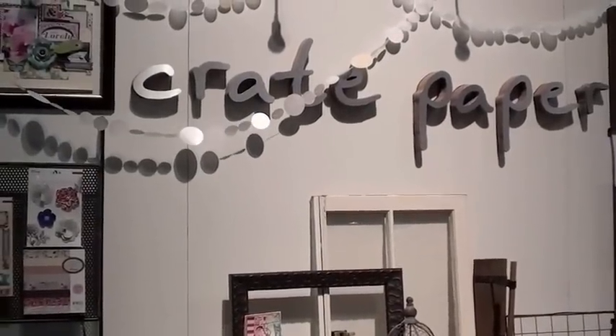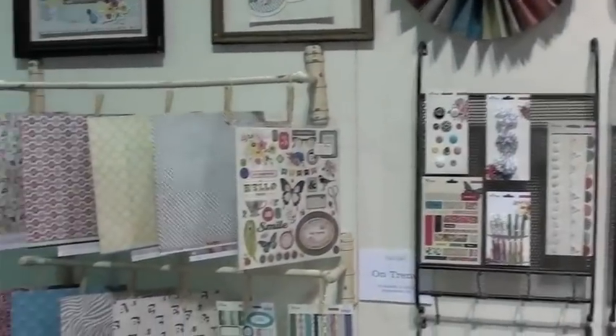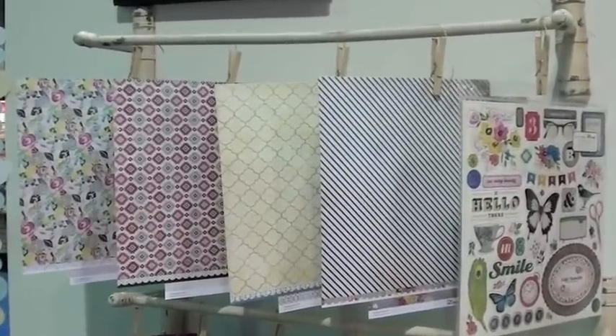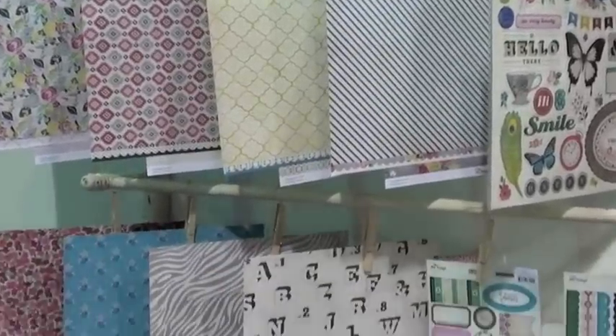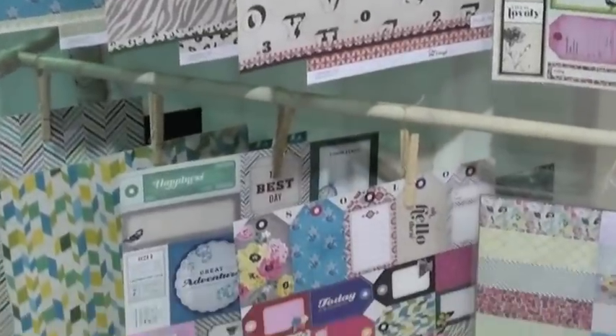Chicago CHA, the Crate Paper booth — very well done as always. Collections to look at include On Trend. Let's walk over here and get you closer to the papers. These are double-sided, and stickers and cutouts.